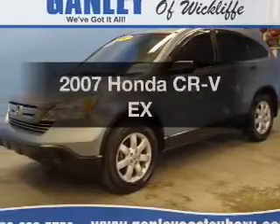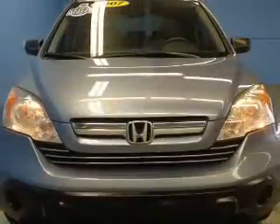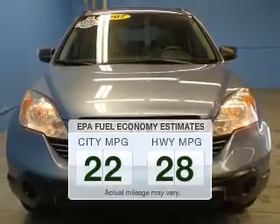Imagine yourself in this 2007 Honda CR-V. If you're looking for an automobile with great attributes, look no further. Run all over town and back home again without worrying about filling up when driving this fuel-efficient ride.